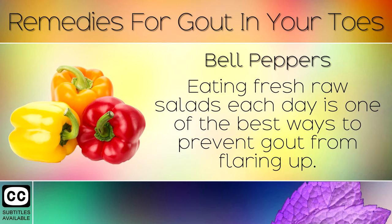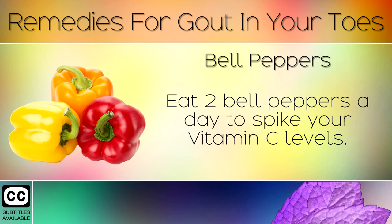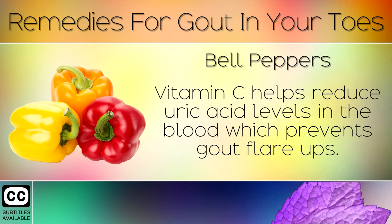Remedy 8: Bell Peppers. Eating fresh, raw salads each day is one of the best ways to prevent gout from flaring up. Eat 2 bell peppers a day to spike your Vitamin C levels. Vitamin C helps to reduce uric acid levels in the blood, which prevents gout flare-ups.